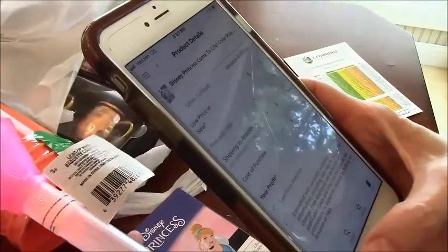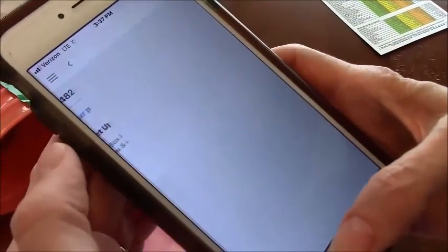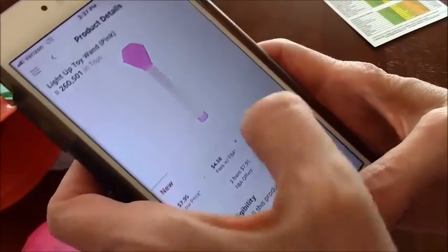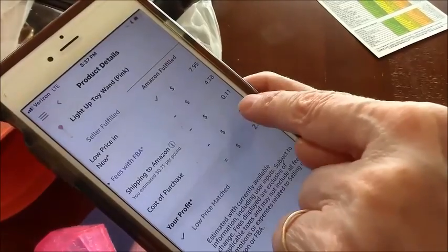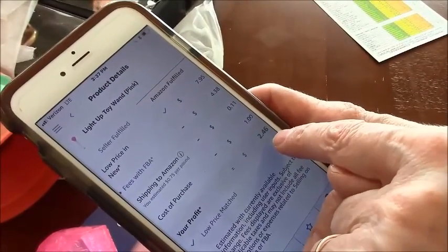Now watch this next one — it's a child's toy. This thing has a super, super rank, which means it's gonna be selling very fast. Two hundred sixty thousand is a fantastic rank for toys, and it's selling for $7.95 on Amazon. There's my shipping — eleven cents — I put in my buck and it spits out two dollars and forty-six cents in profit.